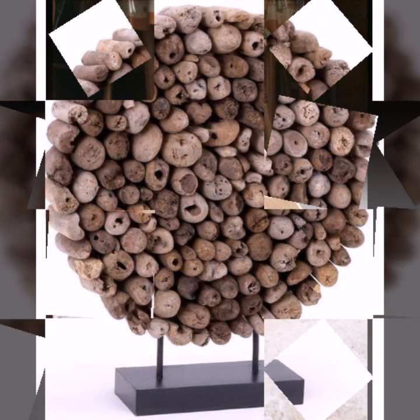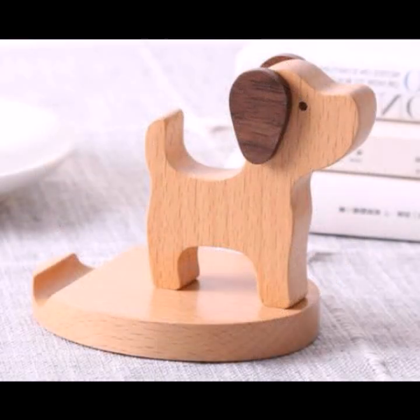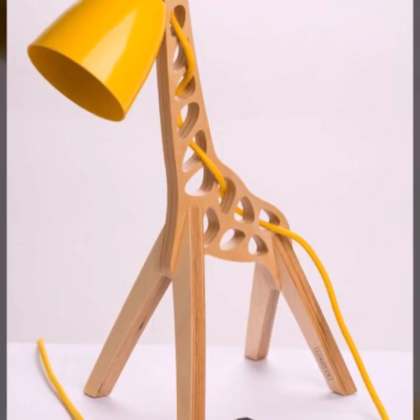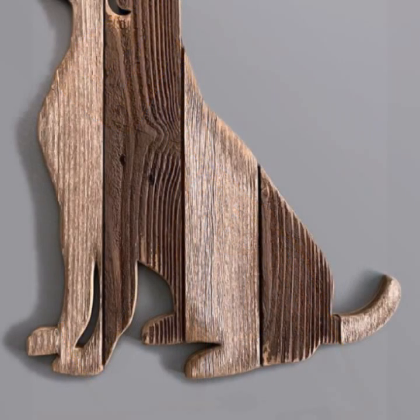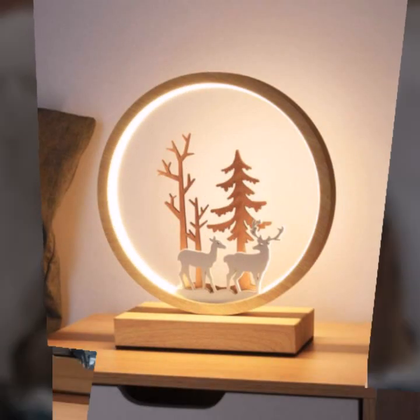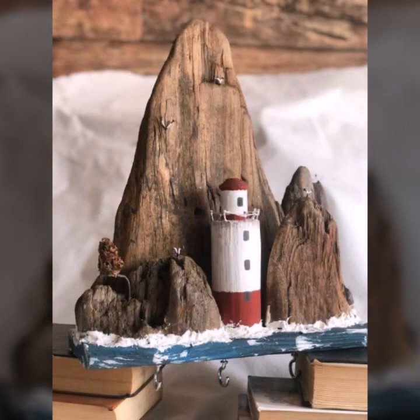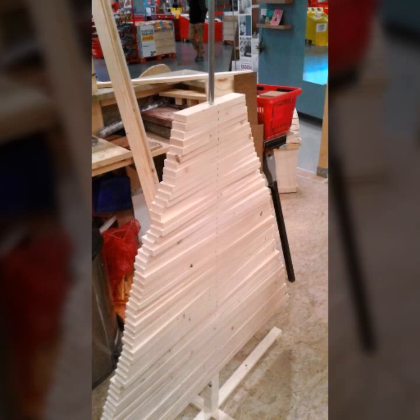Please don't forget to like my video and share my video, and also give feedback in the comments section about my collection — how was the video and how were the designs. Every design is different, every design is beautiful, with stylish light and dark colors used with wood.